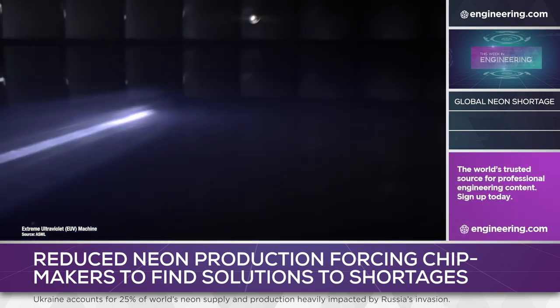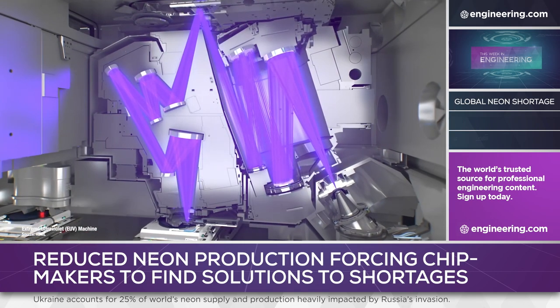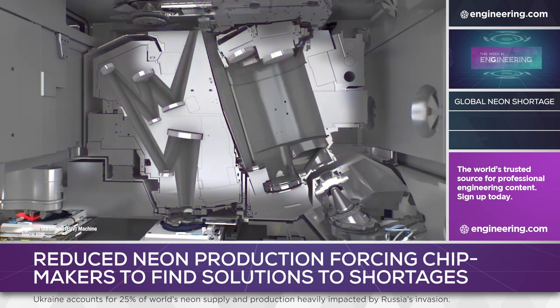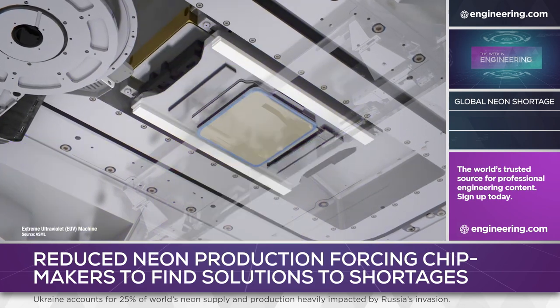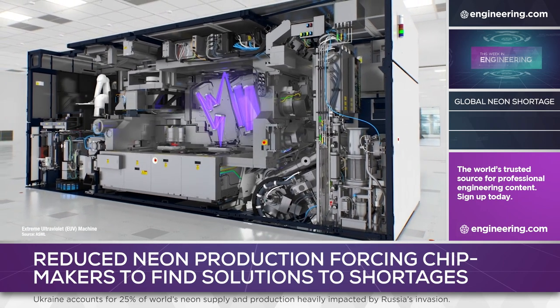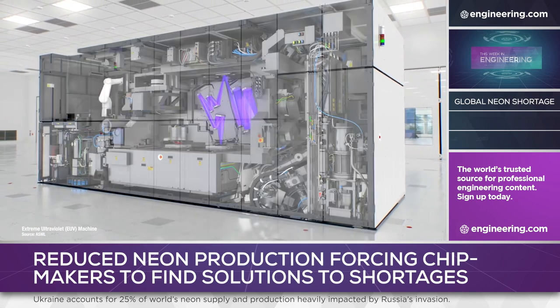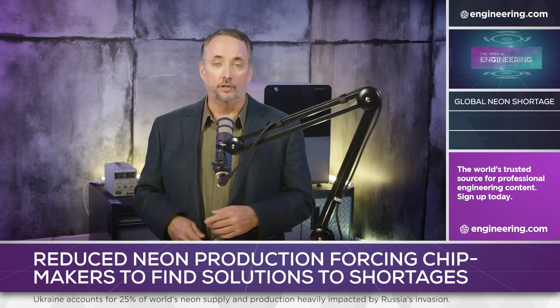Veldhoven, Netherlands-based ASML has shipped equipment for advanced chips to customers including TSMC, and as 5 and 2 nanometer technology becomes commonplace, the need for neon as a laser gas may decrease significantly. But with a near monopoly on extreme ultraviolet technology and a full order book, it's unlikely that the transition can happen faster than it's already happening. In the short term, the semiconductor shortages look set to continue.